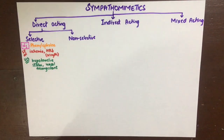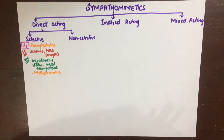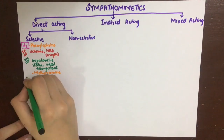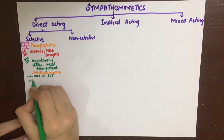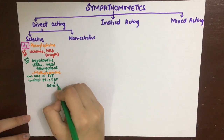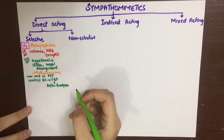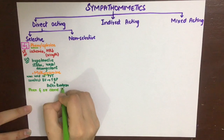As nasal decongestants, they constrict the vessels in the nasal mucosa and relieve flu symptoms. Methoxamine was previously used in paroxysmal ventricular tachycardia — by constricting blood vessels, it raises blood pressure, causing reflex bradycardia to maintain cardiac output. To remember that both phenylephrine and methoxamine have predominant alpha-1 action, the mnemonic is: there's an alpha tournament, and 'Fenn and his Ox came first.'